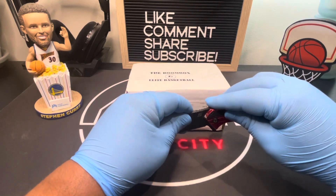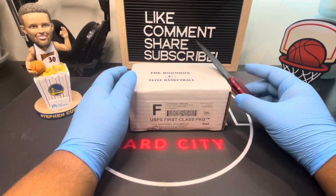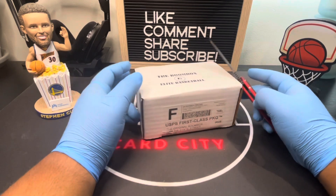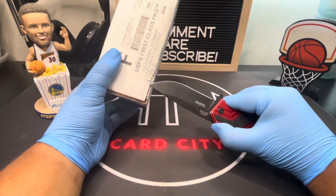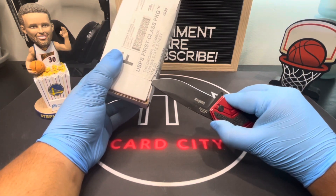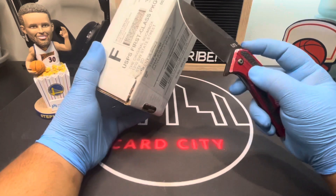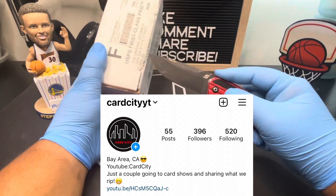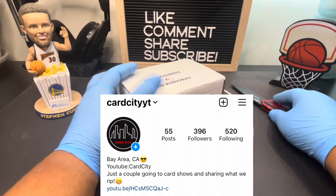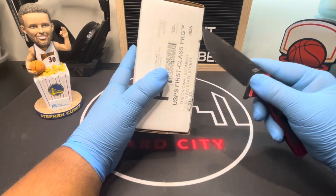The giveaway will end on Sunday, September 19th. When we post our next video — we usually post on Sundays — we'll go on Instagram Live and do a live randomizer picker. Make sure you follow us on Instagram at Card City YT. I'll leave all the details down below in the description box.